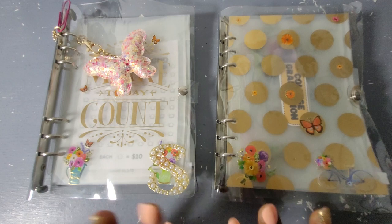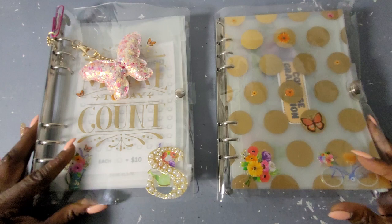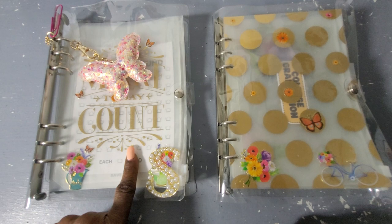Hi guys and welcome back to the Budgeting Butterfly. For the newbies, hello and welcome, and for family members returning, welcome back. Happy New Year guys, it is officially 2023! This video is going to be me showing you guys a flip through of my savings challenges.